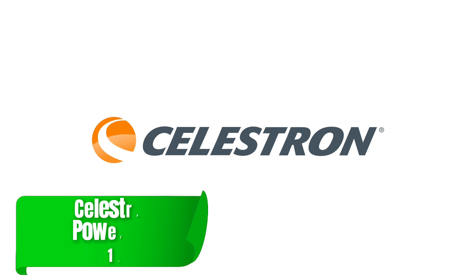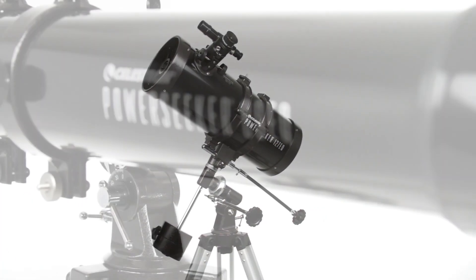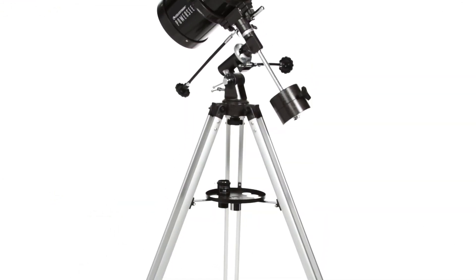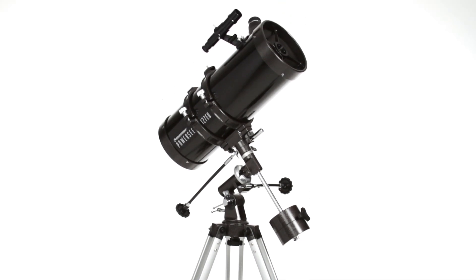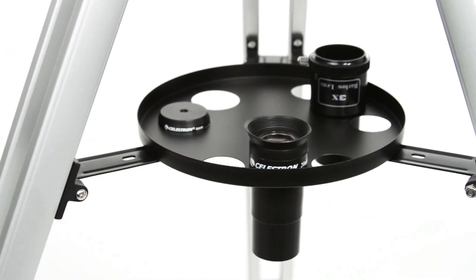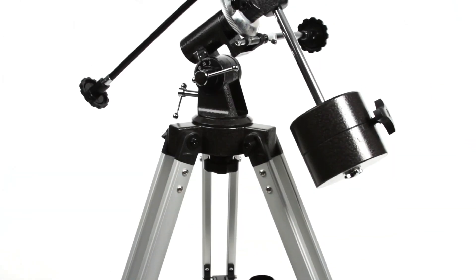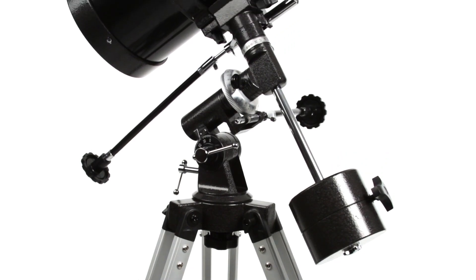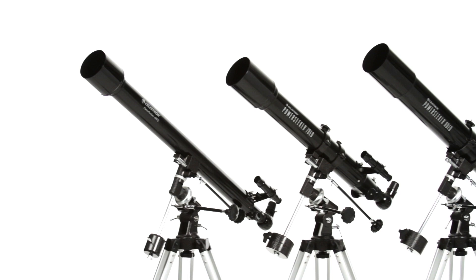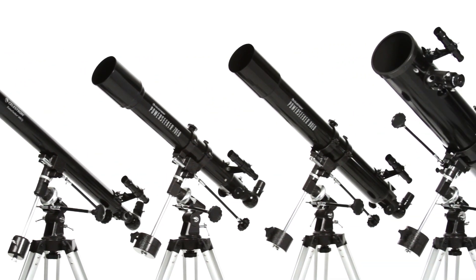Moving up, the Celestron PowerSeeker 127EQ brings more serious power to the table. With a 127mm aperture and an equatorial mount, this telescope offers enhanced stability for long exposure shots. Its larger aperture gathers more light, allowing you to see and photograph deeper sky objects like nebulae and star clusters. The PowerSeeker is ideal for those ready to take the next step in astrophotography, offering an excellent introduction to using equatorial mounts, which are crucial for more precise tracking of celestial objects.